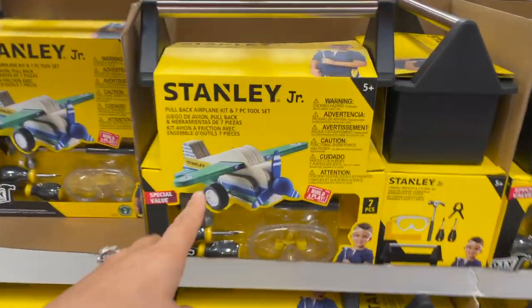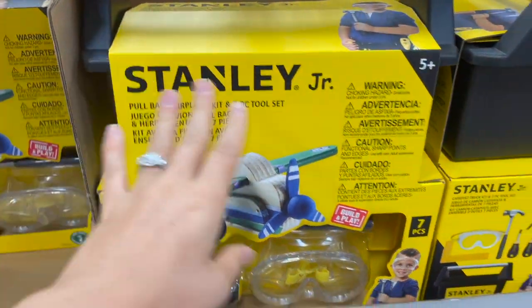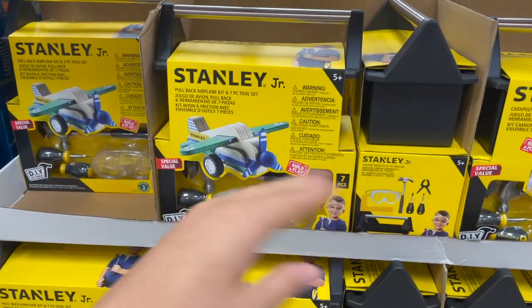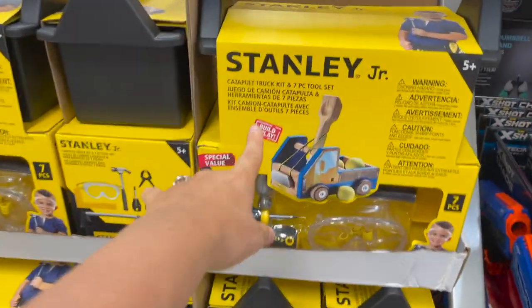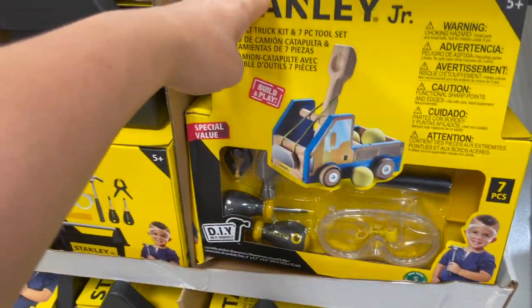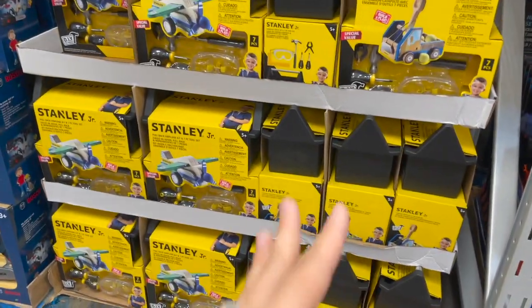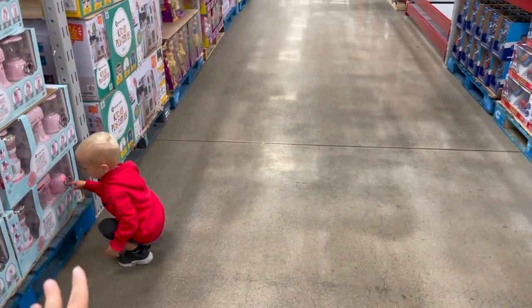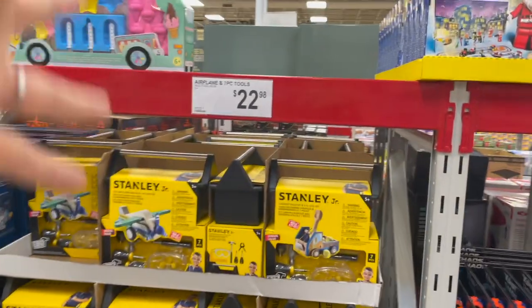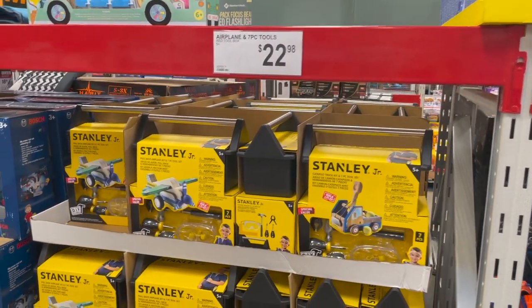They also have this Stanley Jr. set here, which is a pull-back airplane kit and a 7-piece tool set. So you get to build the airplane — that would be a perfect project for you and your kiddo to do together. They also have a catapult truck kit that looks even cooler. It says 5 years plus, but since you're helping them, you could go a little younger. Anyways, $22. That's a great gift to do something together that doesn't necessarily involve screens.